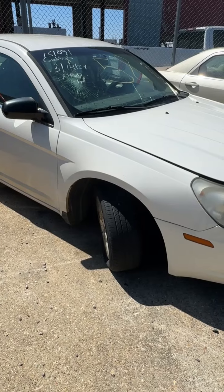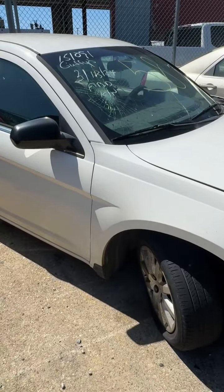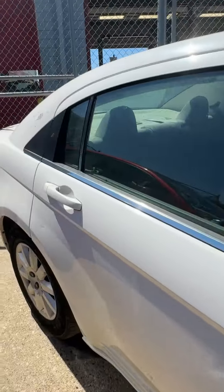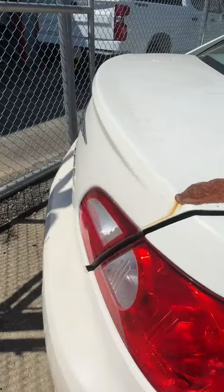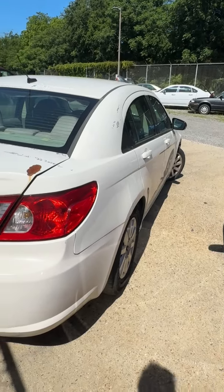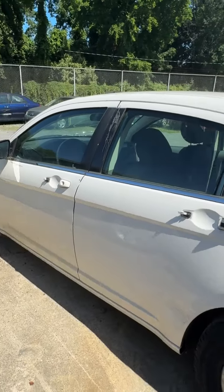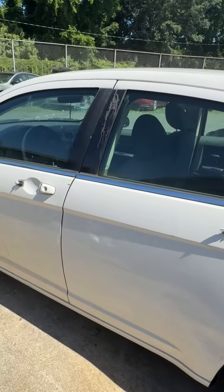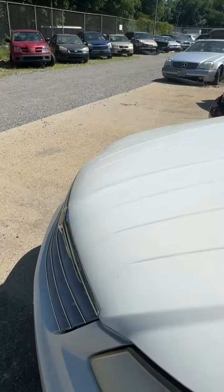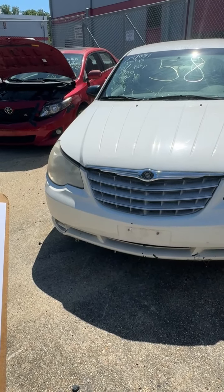Lot number fifty-eight is a 2008 Chrysler Sebring. No key. Cracked windshield, flat tire on the front. Deck in the back has a rust spot. Passenger side looks pretty good. Driver's side — door handles are broken off on both doors. That's lot fifty-eight, your 2008 Chrysler Sebring.